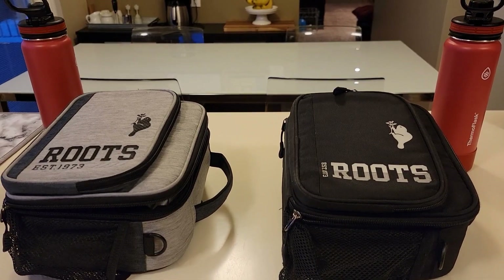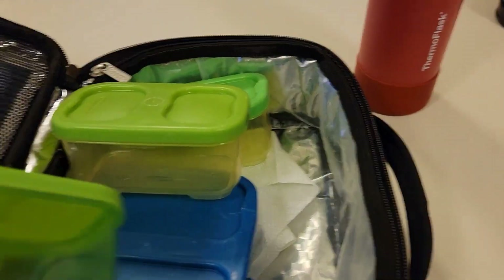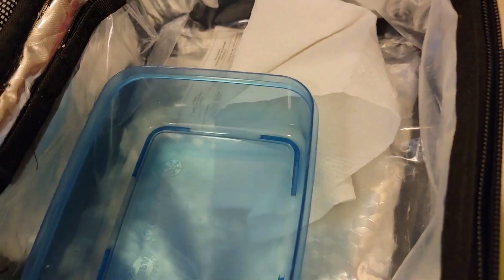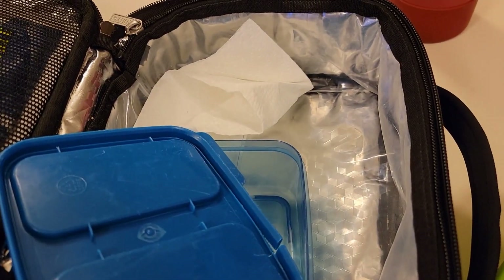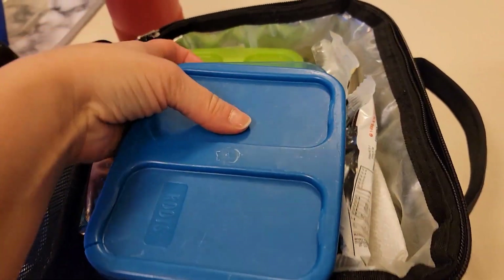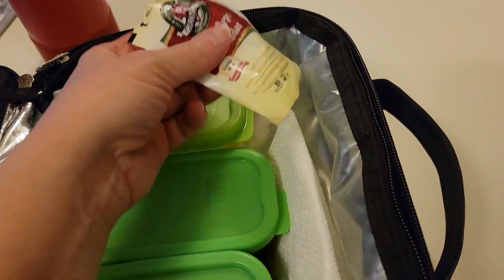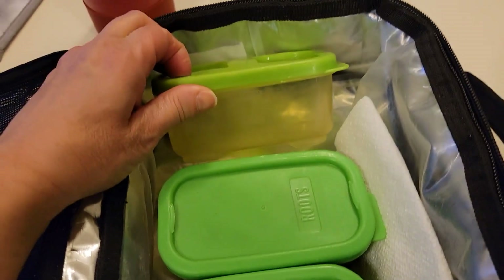All right guys, let's see how they did. Starting with Xander — he ate all of his fruit and veggies. Looks like he ate all of his bun. He ate his baby bell and his cookies and cream bar as well. Moving on to Merrick: he ate his bun and he ate his cookies and cream bar. He ate his pepperoni and cheese. He did not eat his veggies or his strawberries but he ate his mangoes.